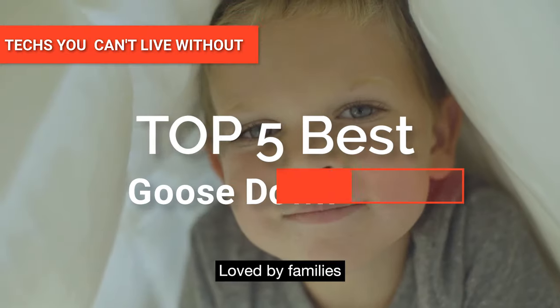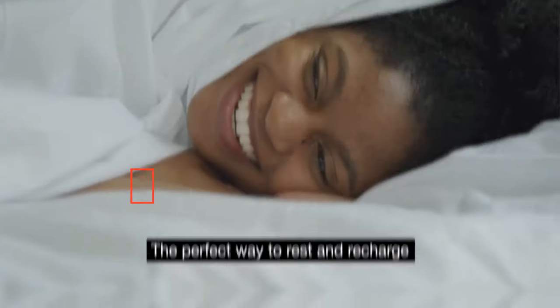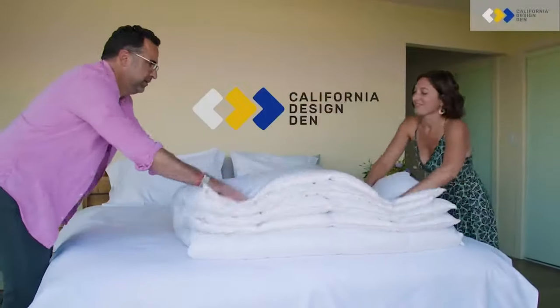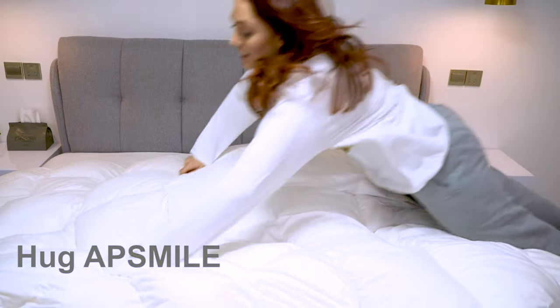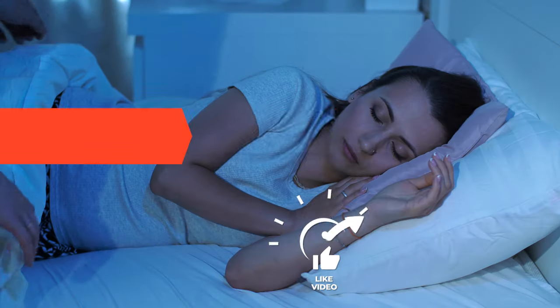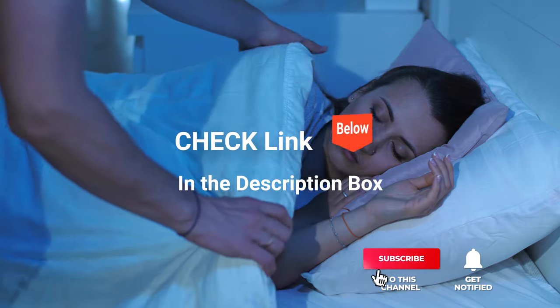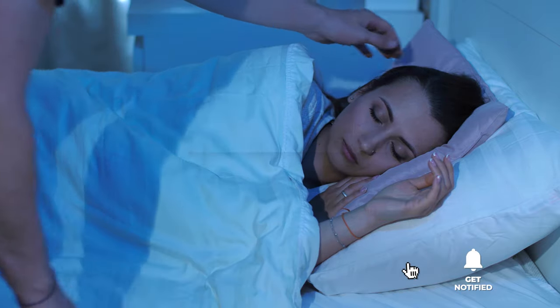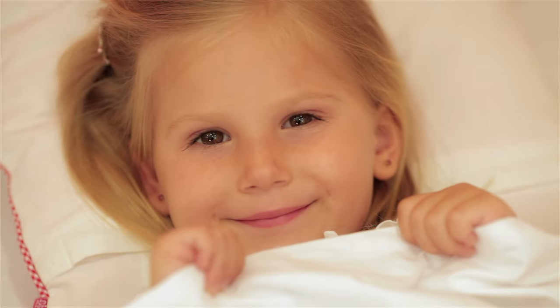Hey guys! In this video, we're going to look at the top five Goose Down Comforters available on the market today. We made this list based on our own opinion, research, and customer reviews. We've considered their quality, features, and values when narrowing down the best choices possible. If you want more information and updated pricing on the products mentioned, be sure to check the links in the description box below. So, here are the top five Best Goose Down Comforters.